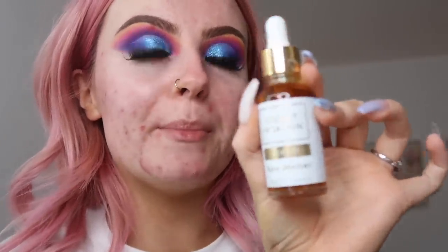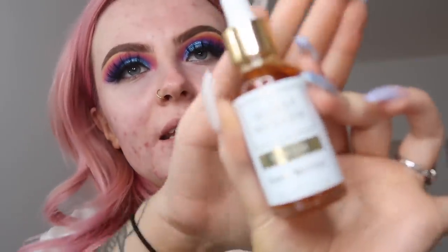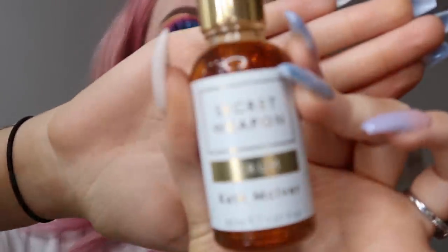So, moisturized my face. Another product I'm absolutely loving at the moment is this serum called Secret Weapon by Kate McIver. When it's called a secret weapon, honest to god it is not lying. People have been calling it a miracle in a bottle, and seriously I'm loving it — I feel like it's already got rid of some of the darker...